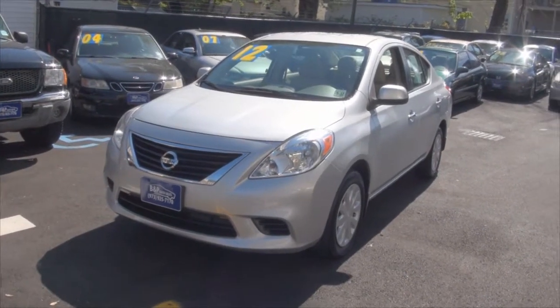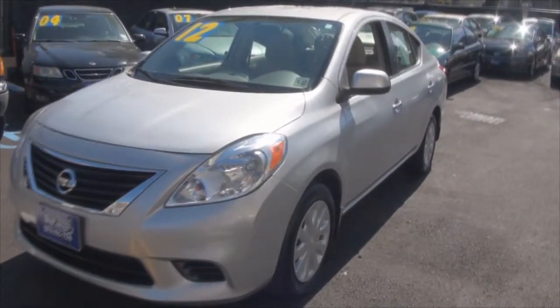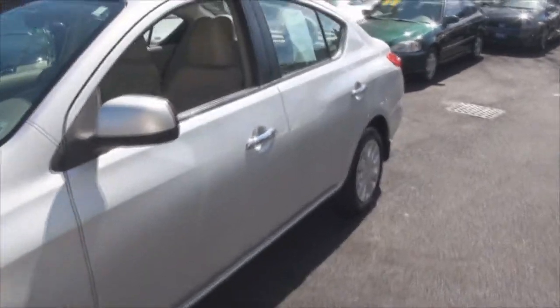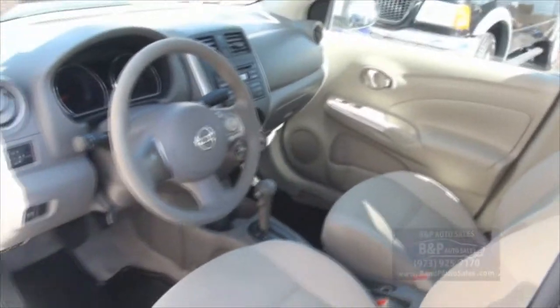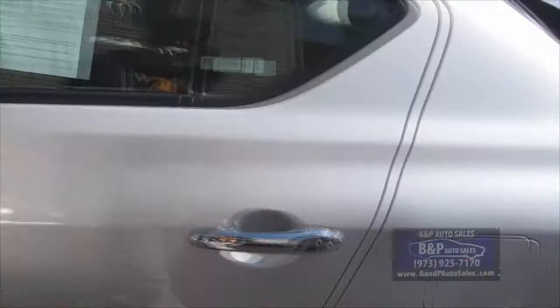2012 Nissan Versa brought to you by BMP Auto Sales. The Versa definitely is a really nice automobile. It's kind of different than other Nissan products and cars out there — it has a different feel. I definitely enjoy driving the Versa.